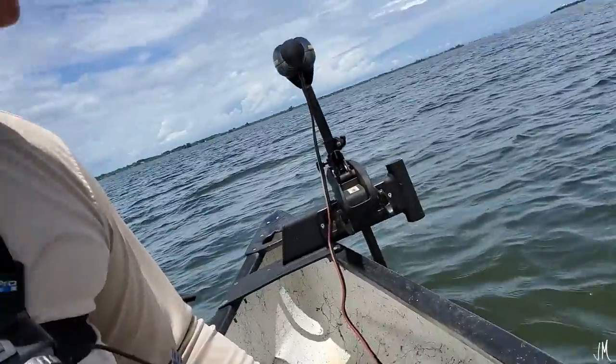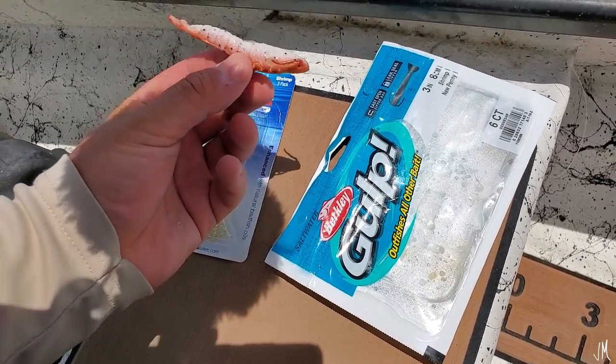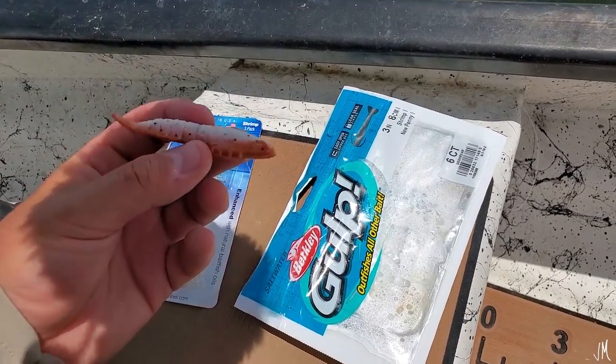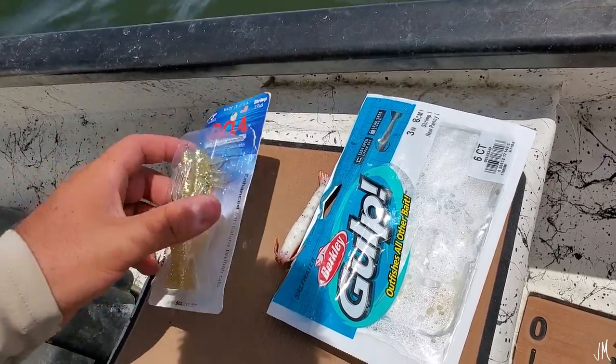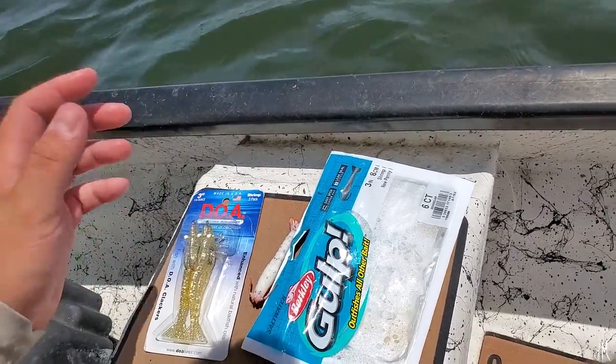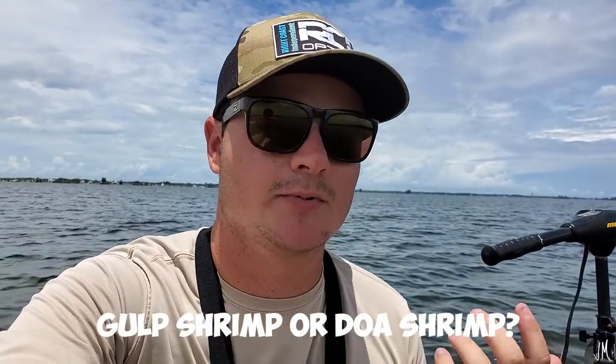These baits are very similar. The difference: the Gulp is a little smaller and with a jig head it sinks a lot faster, so they do have their differences. The DOA sinks really slow, and the Gulp has a very strong scent. You guys decide — tell me in the comments which one you like using, the Gulp shrimp or the DOA shrimp. Hope you enjoyed the video, see you in the next one.